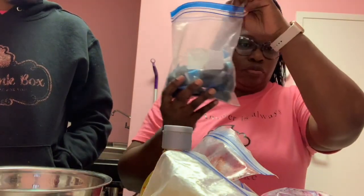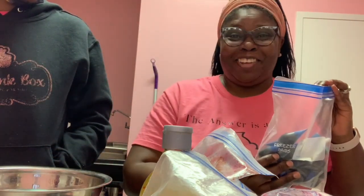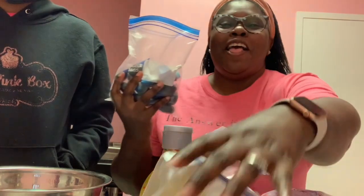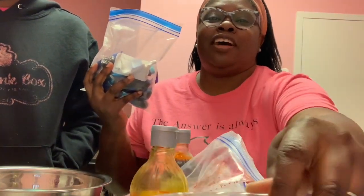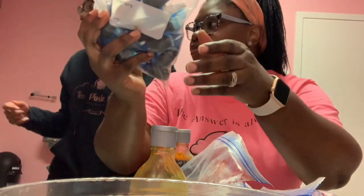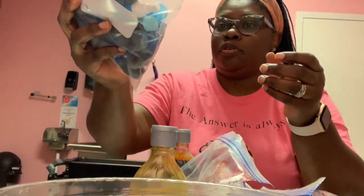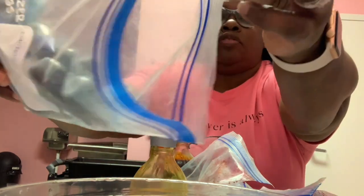So we're gonna start with these bottles. Thank you, Savannah. I'm really ready to finish, guys. Can I get a spatula or a spoon to stir it so we can get the color off? We're gonna start with the bottles.